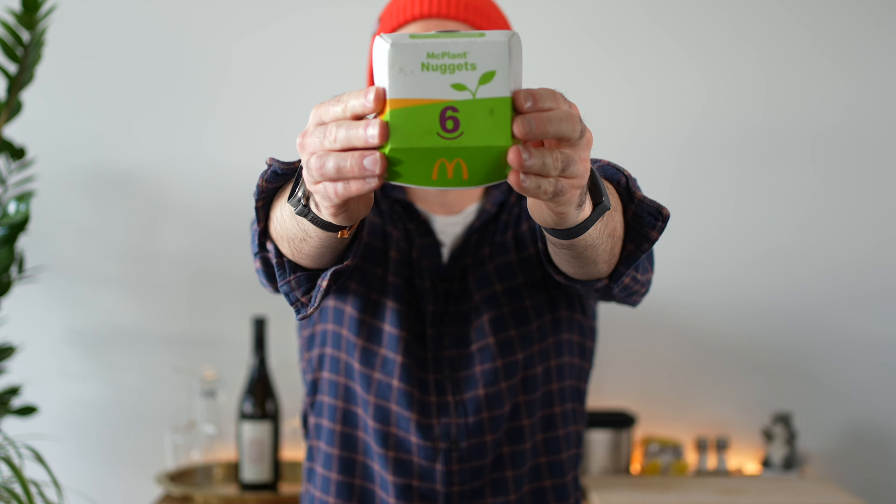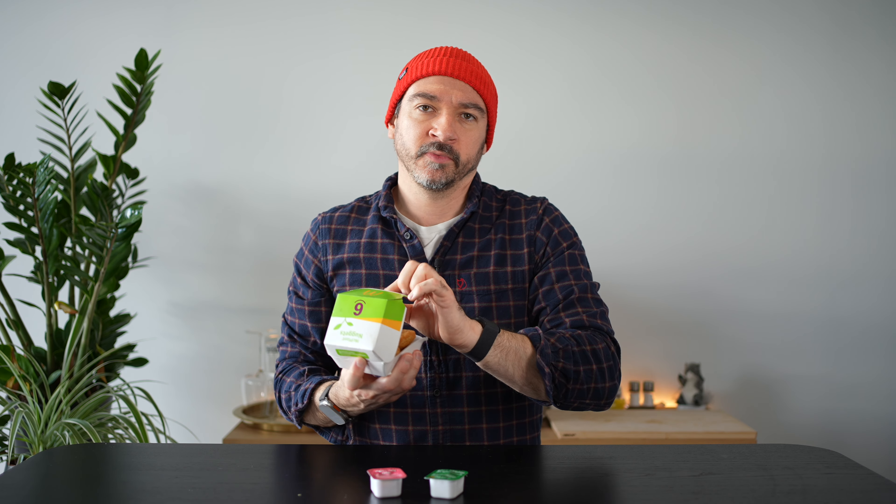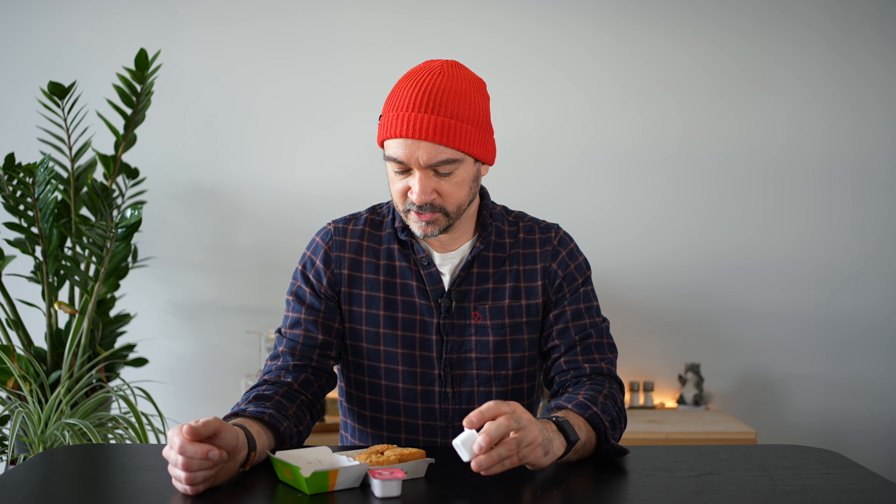We have a six-piece McPlant nuggets, made of soy I think. These are from Beyond Meat, their vendor here. If you're not familiar with Beyond Meat, they've been around the States for quite a while doing plant-based meat alternatives, and they're pretty good. It's kind of sad that they're doing this here first and not in the States.